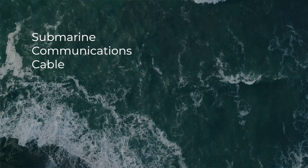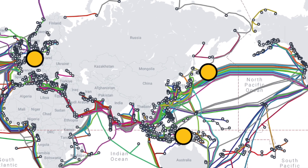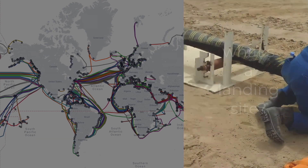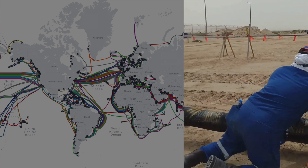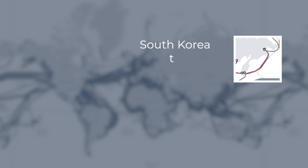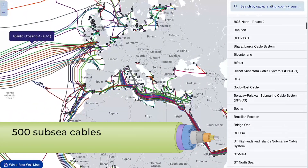The submarine communications cable, also known as the subsea cable, is just that — a cable that runs on the ocean floor across thousands of miles from landing site to landing site. A landing site is just where the cable lands after coming in from the ocean, so it could be a beach or somewhere similar. These cables go everywhere, from South Korea to Singapore, or even Australia to New Zealand. There are more than 500 subsea cables in use today.